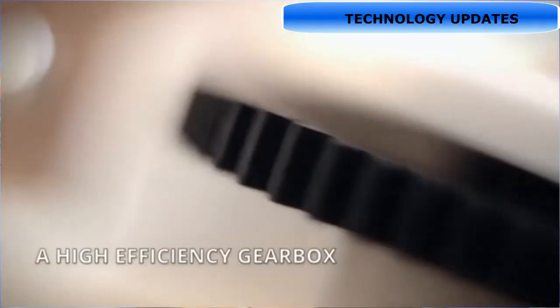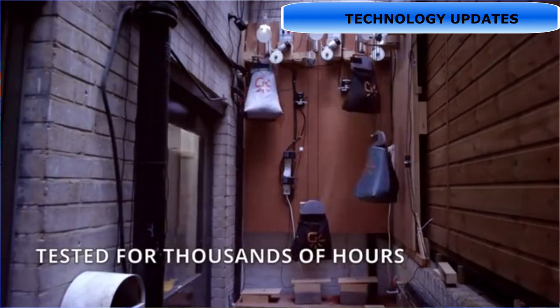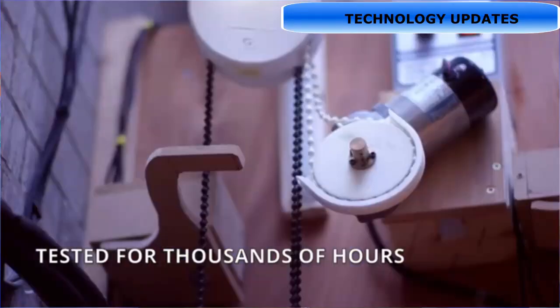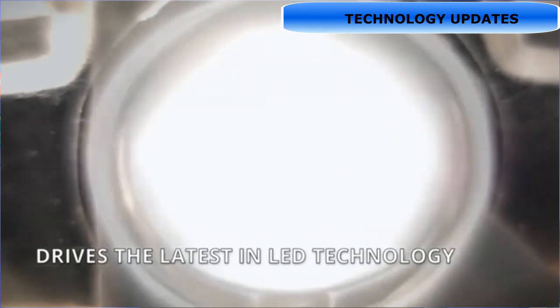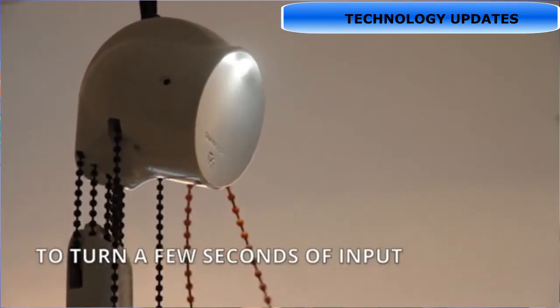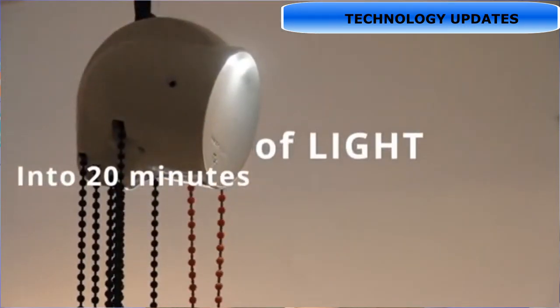The gravity lamp has a small generator. A belt is attached to a weight, and as the weight descends due to gravitational force, it rotates the generator. This rotation produces voltage, which powers an LED light.